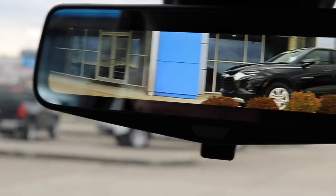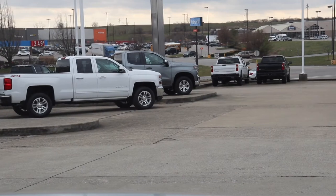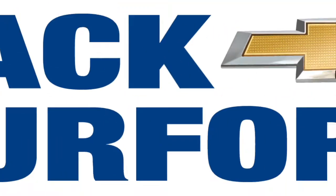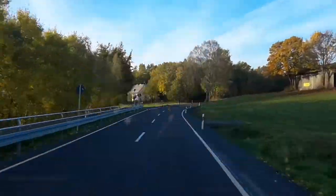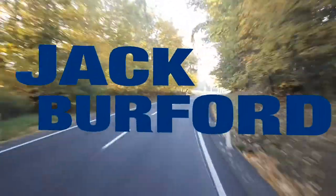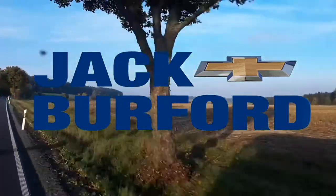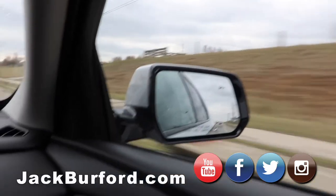We're going to demo the rear camera mirror as we drive, so I can see what's behind me at all times. Seat belts on — safety first. This is Drive Tuesday, brought to you by the all-new Silverado, available now at Jack Burford Chevrolet.